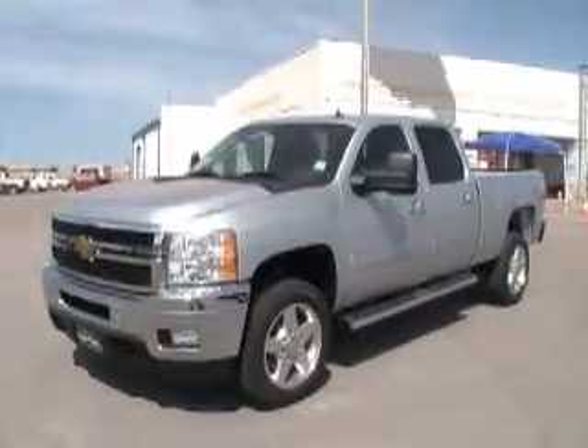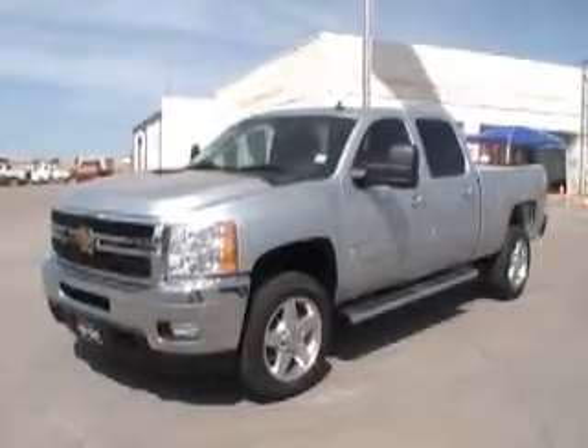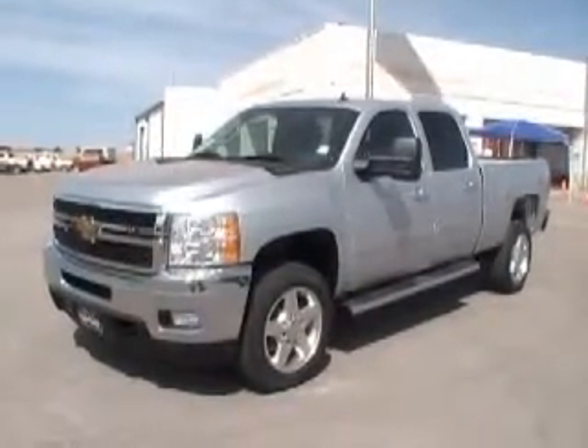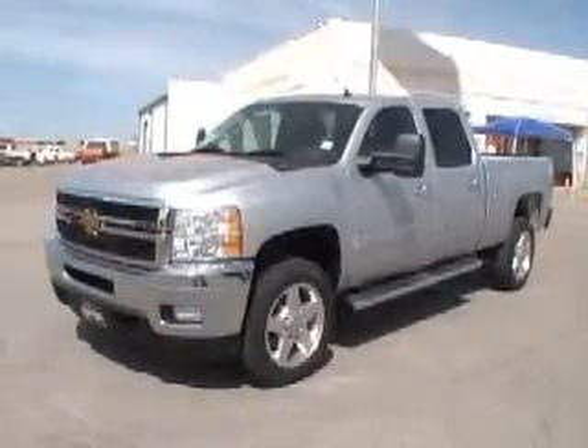Hello and welcome to Dobrinski's here in Kingfisher. What we have here is a 2013 Chevy Silverado 2500. The stock number is 13406.